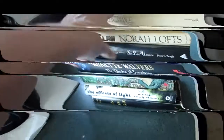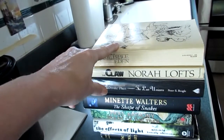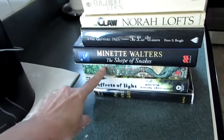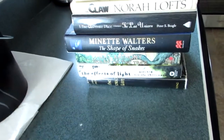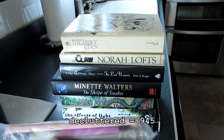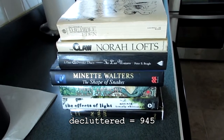I have another copy of this, that's why I'm letting that go. So it is seven books. That's seven books plus the four cases — that is 11 more items for my declutter.